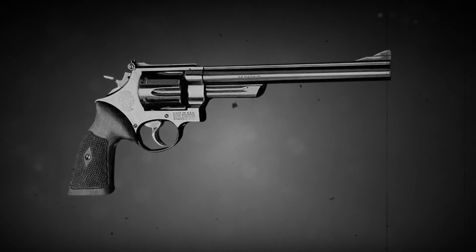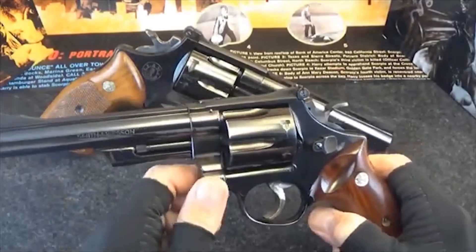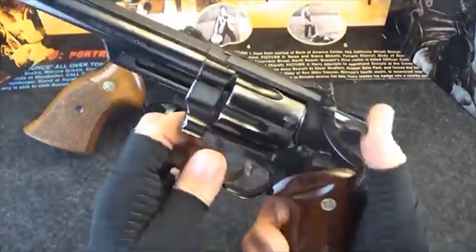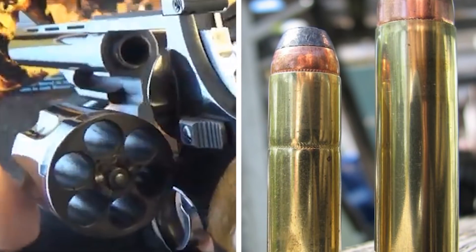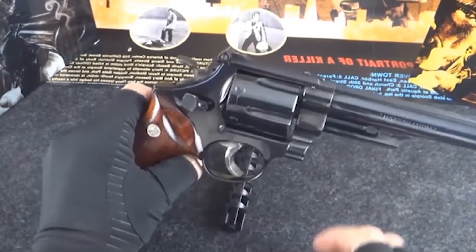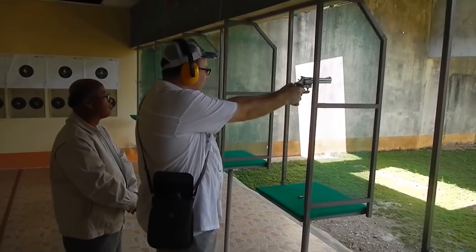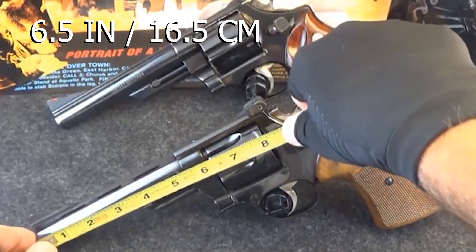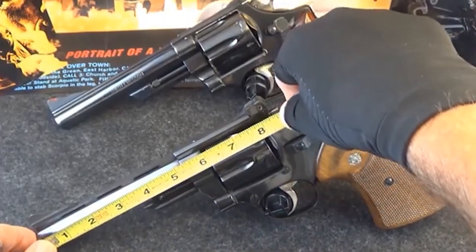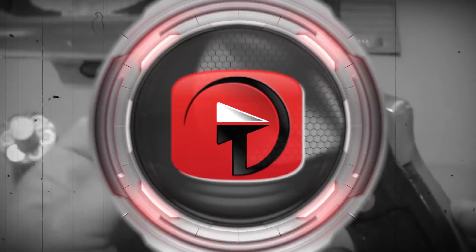But there's more to the Model 29 than you could find in a movie. It's a .44 Magnum revolver, making it one of the most powerful handguns in the entire world, following only the .454 and .500 cartridges. The Model 29 has a carbon steel frame and a double action trigger system that makes shooting it feel easy. And with a 6.5-inch barrel, this gun can take out most anything that gets in its way.